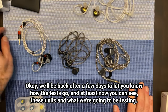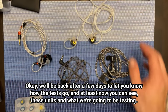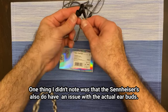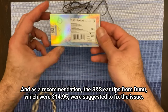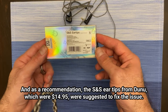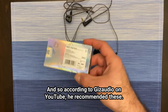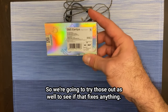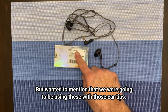We'll be back after a few days to let you know how the tests go. At least now you can kind of see these units and what we're going to be testing. One thing I didn't note was that the Sennheisers also have an issue with the actual ear buds. As a recommendation, the Spinfit CP100 ear tips from Dunu, which were $14.95, were suggested to fix the issue. According to Giz Audio on YouTube, he recommended these, so we're going to try those out as well, and we'll be using the Sennheiser with those ear tips.